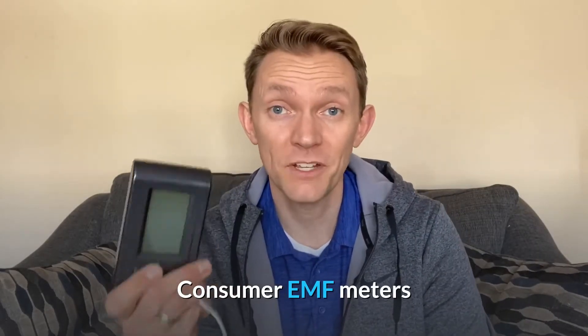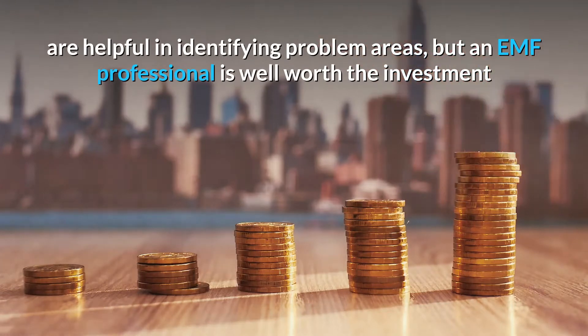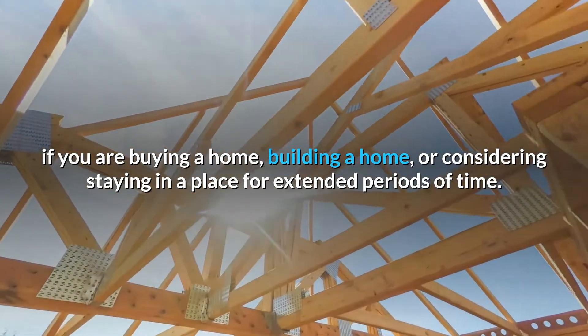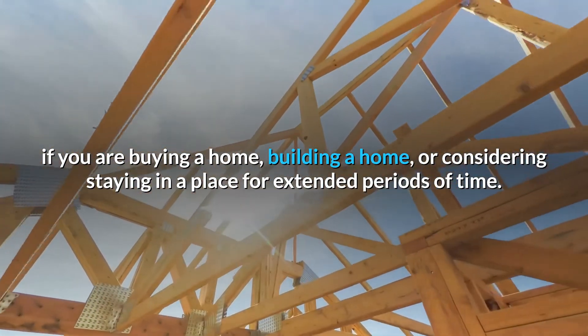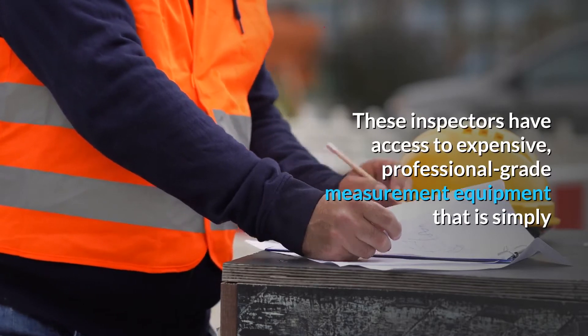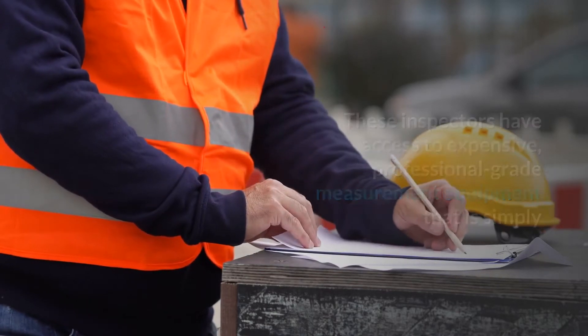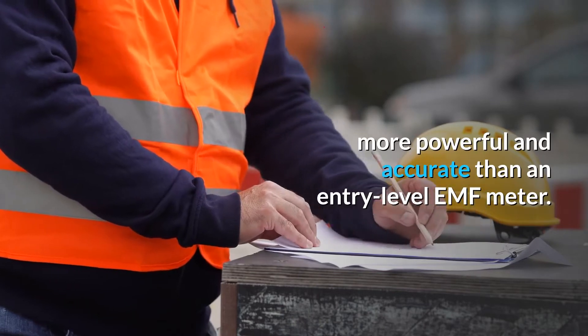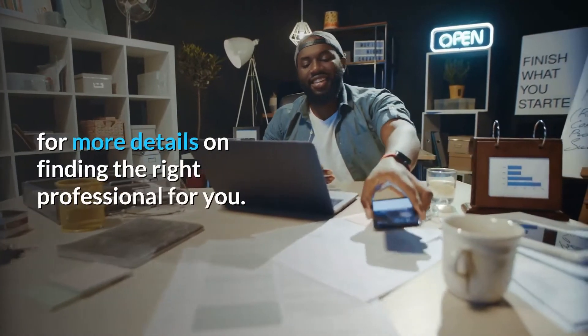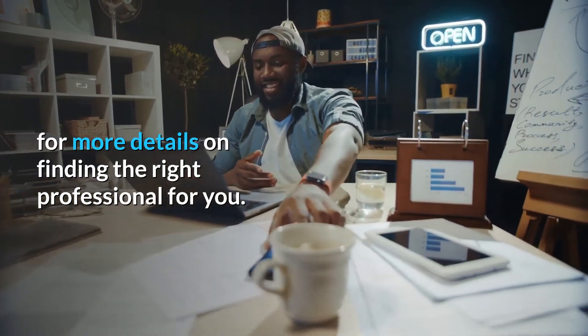Mistake number 4: not hiring a professional. Consumer EMF meters are helpful in identifying problem areas, but an EMF professional is well worth the investment if you are buying a home, building a home, or considering staying in a place for extended periods of time. These inspectors have access to expensive professional-grade measurement equipment that is simply more powerful and accurate than an entry-level EMF meter. Check out the video description for more details on finding the right professional for you.